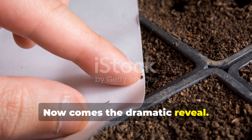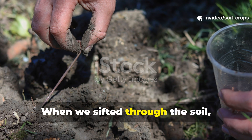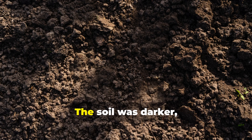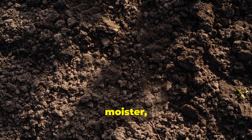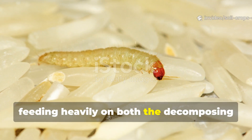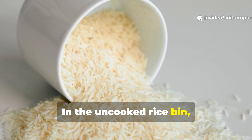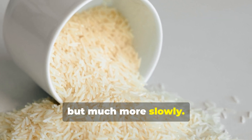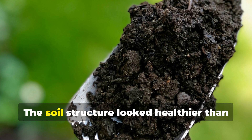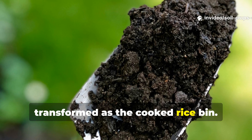Now comes the dramatic reveal. By the third and fourth week, differences were undeniable. When we sifted through the soil, the cooked rice bin showed a massive increase in worm clusters. The soil was darker, moister, and better aggregated. Worms had clearly multiplied, feeding heavily on both the decomposing rice and the microbes thriving in it. In the uncooked rice bin, decomposition was happening but much more slowly. Worms were present but scattered rather than concentrated. The soil structure looked healthier than the control baseline, but nowhere near as transformed as the cooked rice bin.